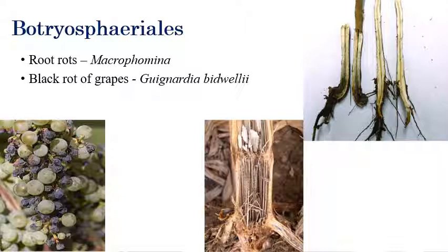The next order is Botryosphaeriales. Mainly root rots come under Botryosphaeriales — almost all root rots are caused by Macrophomina. Root rotting of roots is the major symptom. Another important disease under Botryosphaeriales is black rot of grapes, caused by Guignardia bidwellii.